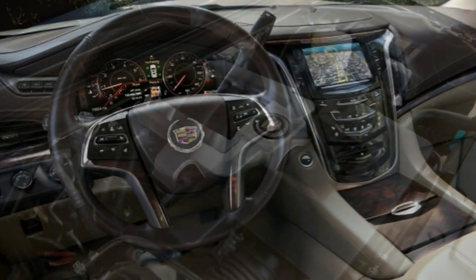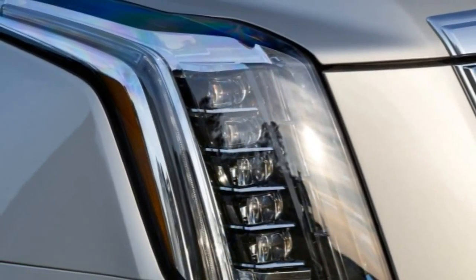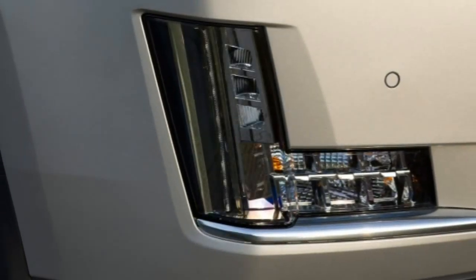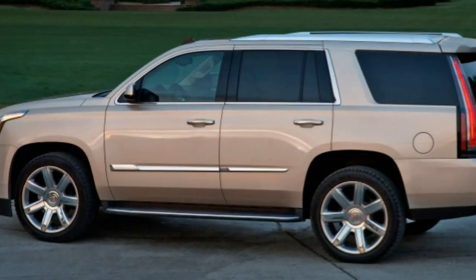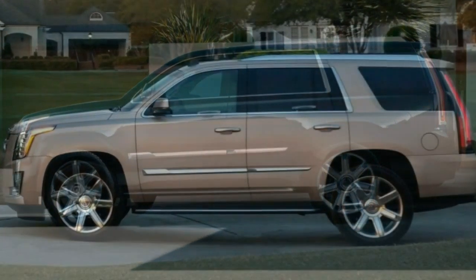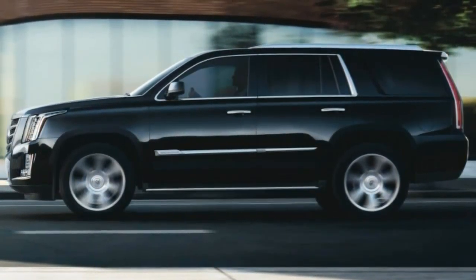The Escalade is a desirable choice for a three-row traditional luxury SUV, comparing well against the 2016 Lincoln Navigator, Lexus LX 570, and Infiniti QX80. But the 2016 Mercedes-Benz GL-Class provides a superior driving experience, better fuel efficiency, and a more usable third-row seat, while the 2016 Land Rover Range Rover pairs peerlessly premium brand cachet with serious off-road ability.